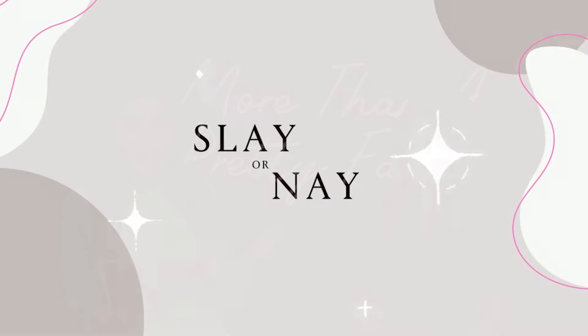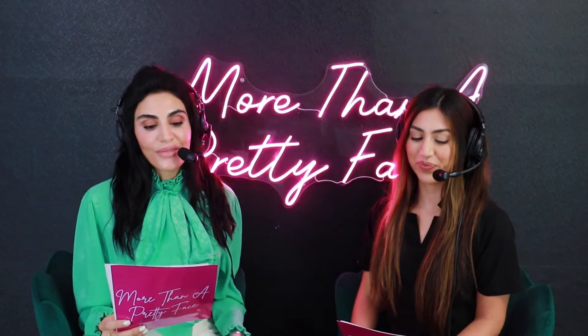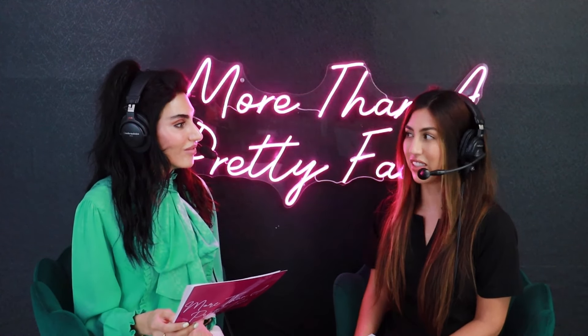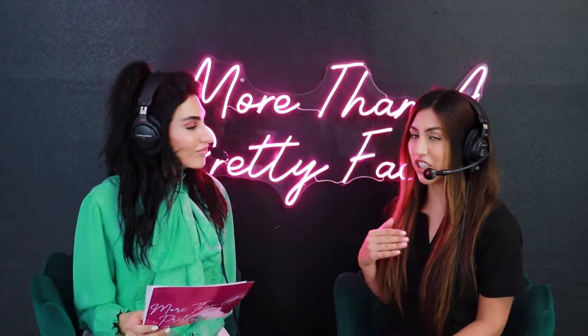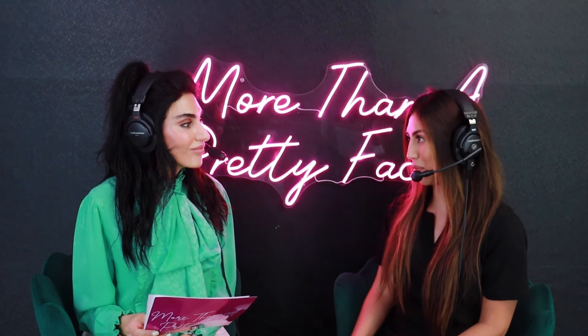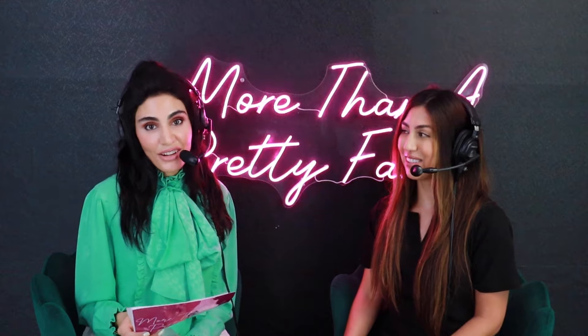Let's play a game — Slay or Nay. If you love it, say slay; if you don't, give me a nay. At-home face shaving — nay. People love to do at-home shaving, but it can cause a lot of irritation and doesn't do nearly as much as an in-office dermaplaning, which removes the top layer of dead skin for great exfoliation and, as a bonus, removes the peach fuzz. Essential oils — nay. They can cause irritation and people get adverse effects all the time from fragrances and oils.